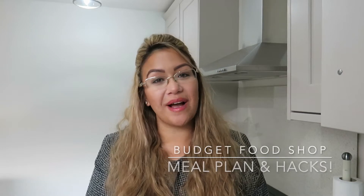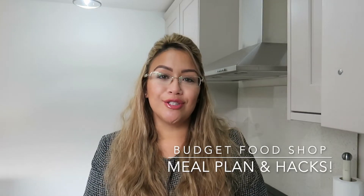Hi everyone and welcome back to my channel. Sorry I haven't been uploading much lately — I've been quite poorly and I'm just coming out of it now, which is probably why I sound a little different. But if I don't do this intro I will never get this video out there. This was filmed probably about two weeks ago, I can't even remember, but it's still relevant — it's pretty much what we do every week.